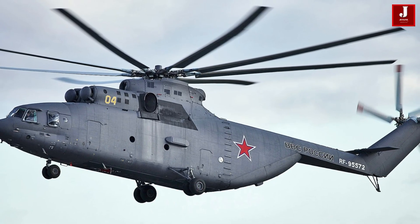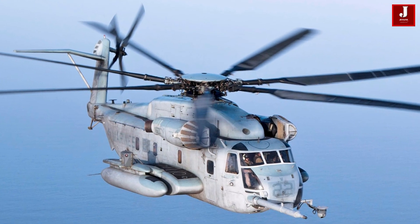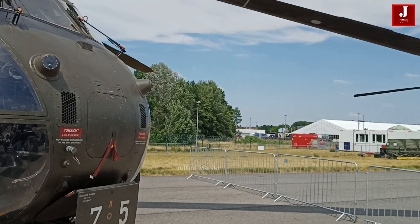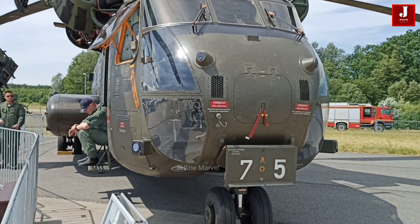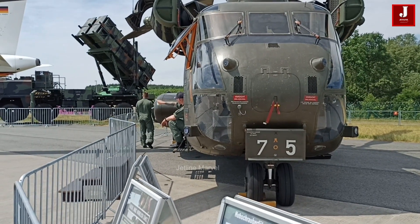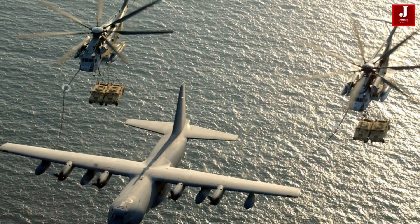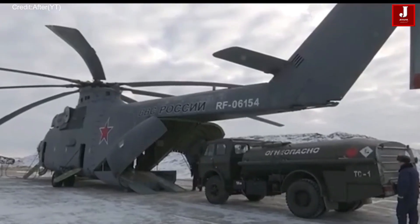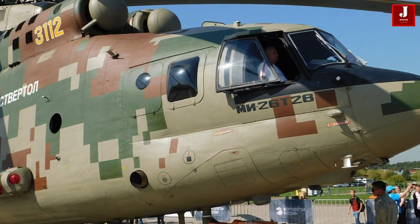In the world of heavy-lift helicopters, the Mi-26 and the Sikorsky CH-53E Super Stallion stand as giants of aviation engineering, symbolizing the technological innovation from their respective nations. These formidable aerial machines have become indispensable assets in both military and civilian sectors, seamlessly executing tasks ranging from troop transportation and equipment deployment to swift disaster relief operations. In this comparison, we'll delve into the design, capabilities, and operational histories, highlighting their unique features and the roles they play in global aviation.